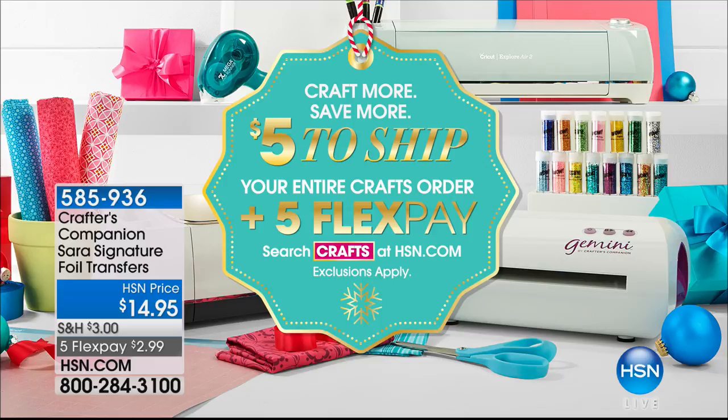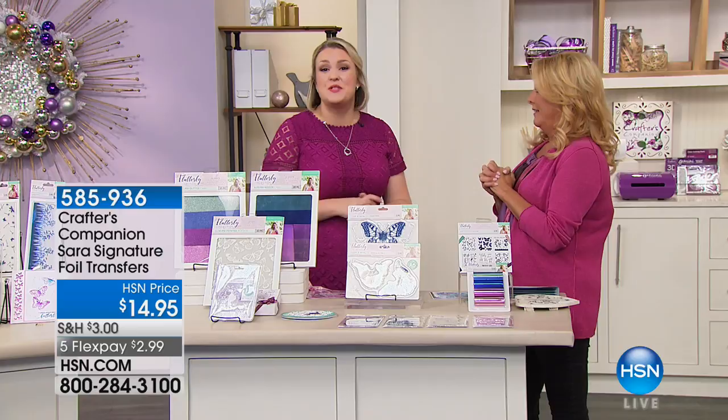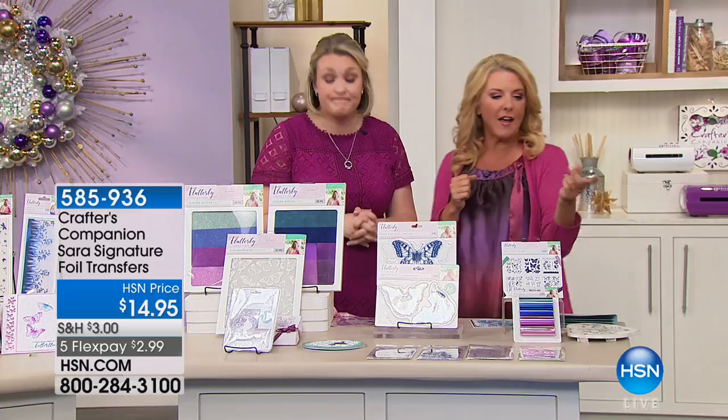We have five flex pay on all crafting items — all of that ends in 45 minutes. So hurry a little bit if you want to get in on it. It's been a blast — love you! Do not miss out on the Today's Special, the Gemini Junior. If you wait, you're going to hear about it on Pinterest and say, 'why didn't I get it?' We'll see you in the new year!